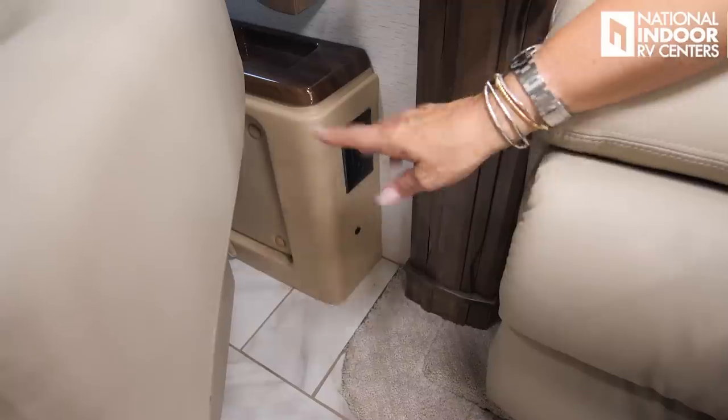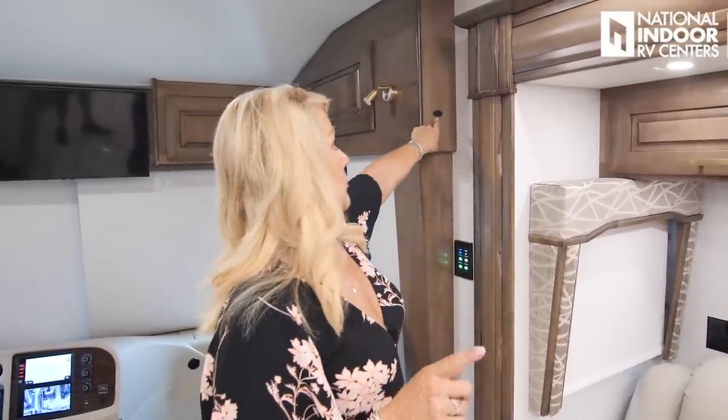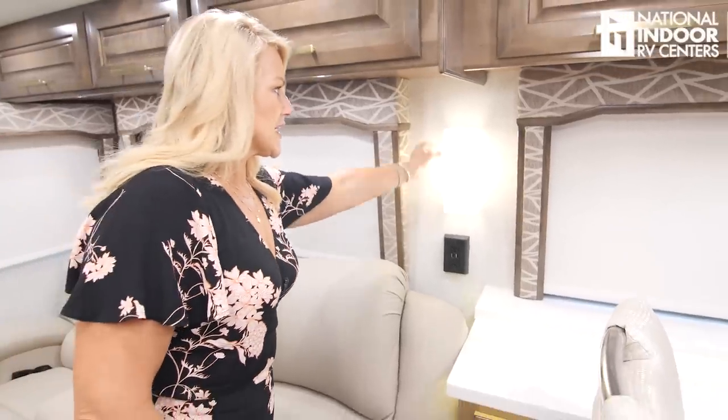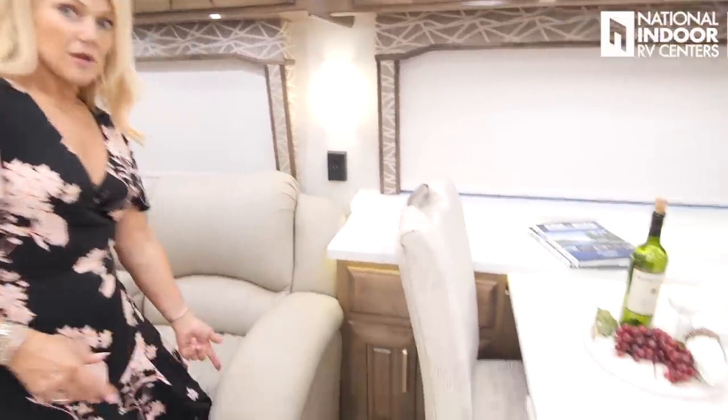To the back and side of the co-captain's chair there are two 110 outlets and a glass brake sensor — one of two in the coach. If someone tries to break in with a big noise and break, it sets off an alarm. There's also a thermistor here, which communicates with the thermostat to keep the living room area comfortable. Just below the new lighting fixture — which has a nice linen appearance with the light on — there are two 110 outlets and two USB charging ports.